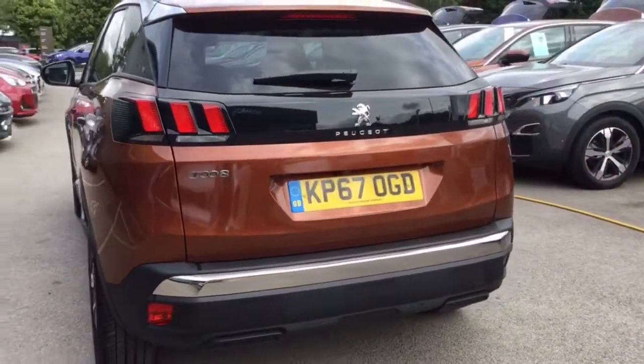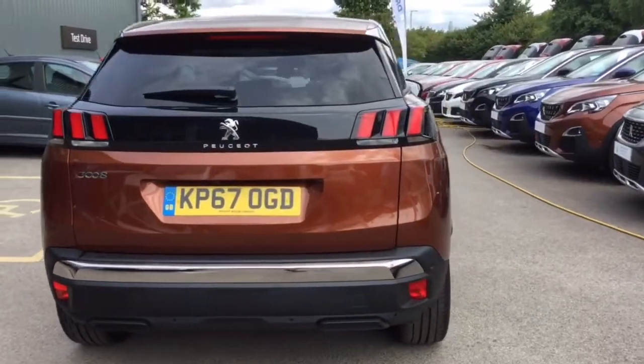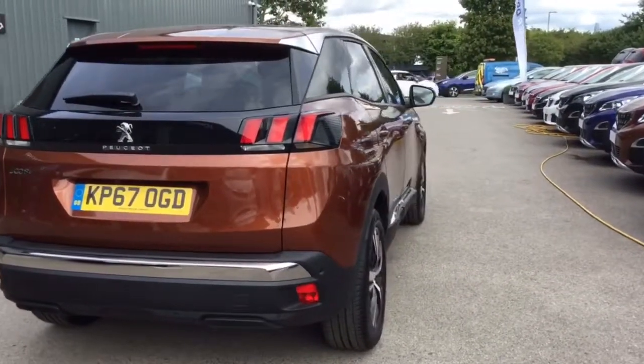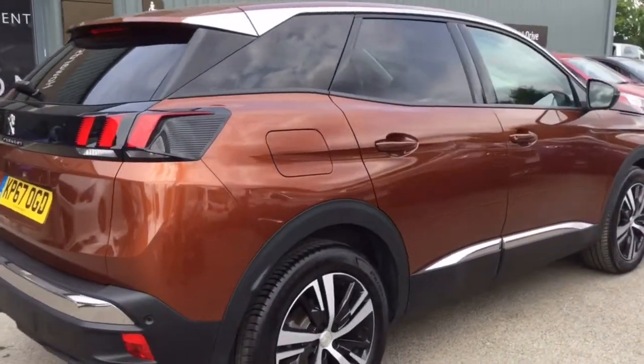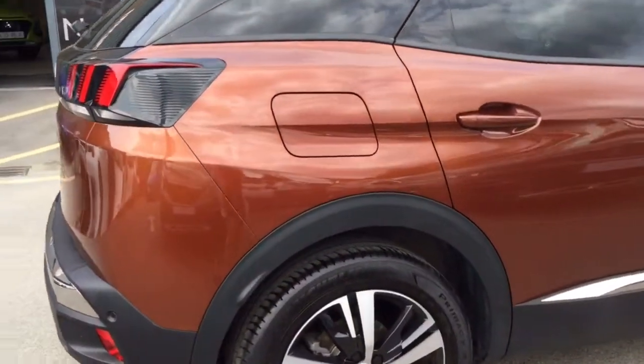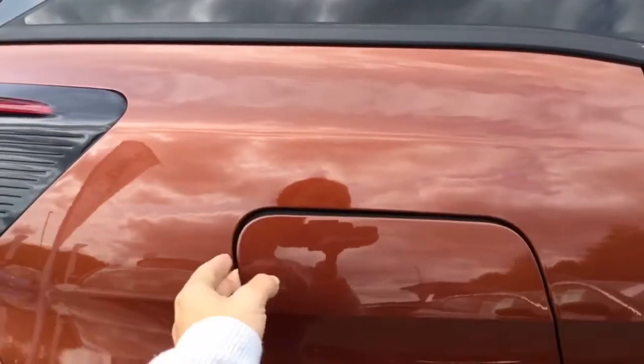As I bring you around the back, you may be able to make out the parking sensors on the rear. It does also come with a rear parking camera as well. Nice, easy to use Peugeot.